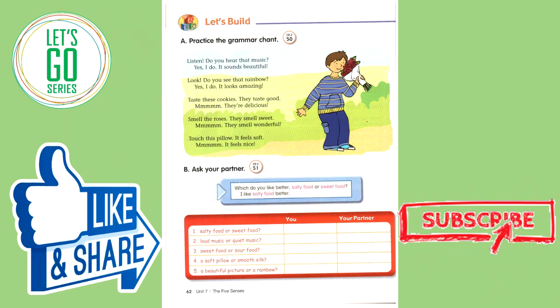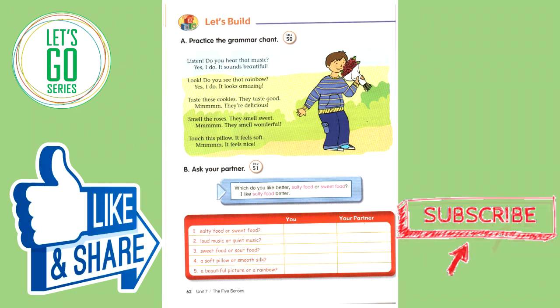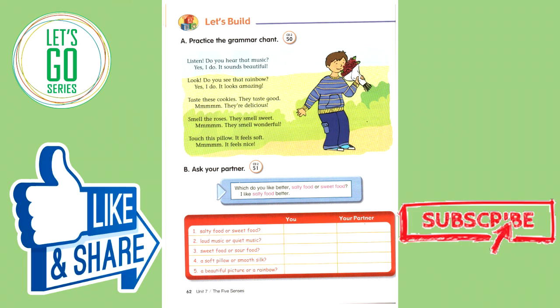Practice the grammar chant. Listen. Do you hear that music? Yes, I do. It sounds beautiful. Look. Do you see that rainbow? Yes, I do. It looks amazing. Taste these cookies. They taste good. Mmm, they're delicious. Smell the roses. They smell sweet. Mmm, they smell wonderful. Touch this pillow. It feels soft. Mmm, it feels nice.